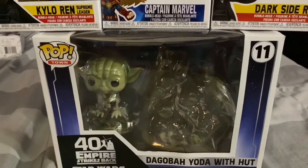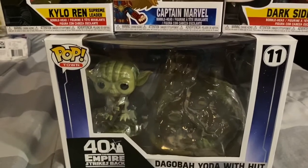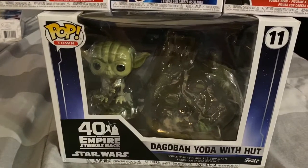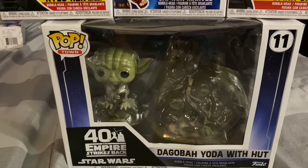Moving on, next is the Yoda Funko Pop from The Empire Strikes Back. When I first saw that gift from my friend Jackson, I was surprised — Yoda is one of the coolest characters of the original trilogy. I love this gift so much, and thank you, my friend Jackson, for giving me this gift.